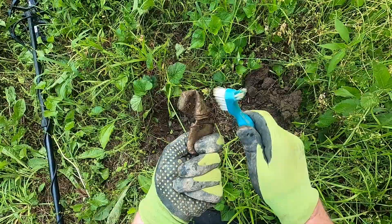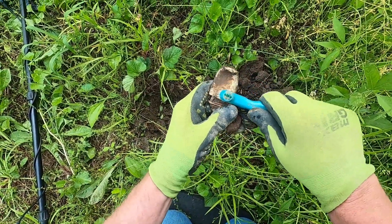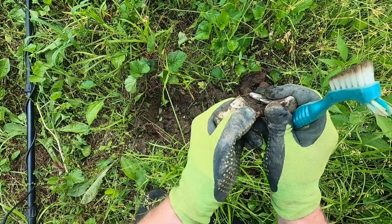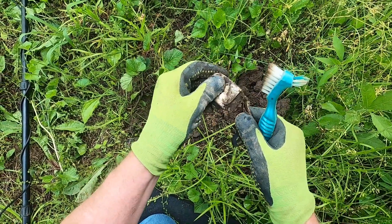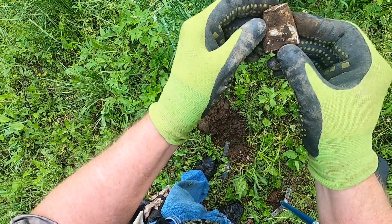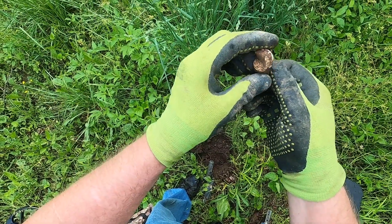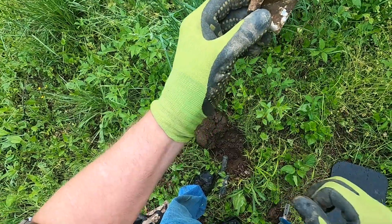Second target, high tone ringing up about 30-32. Not sure what we got here — definitely looks like another aluminum piece. I'm gonna keep going. Third target, another one of these aluminum caps or tubes or something. Well, there's no shortage of high tones in here, so that's good.